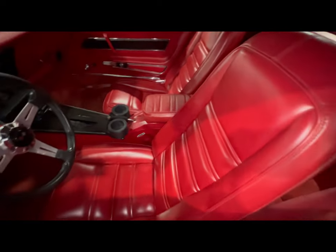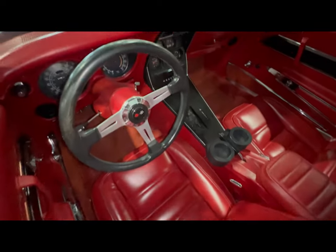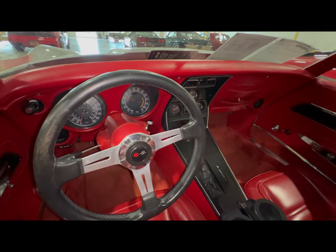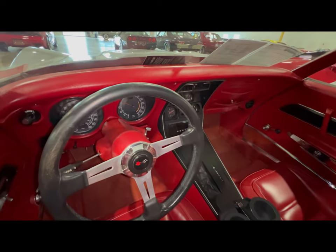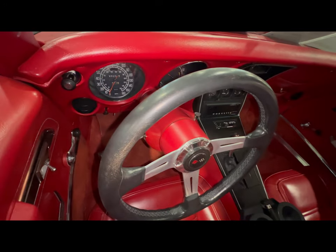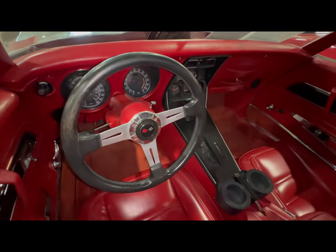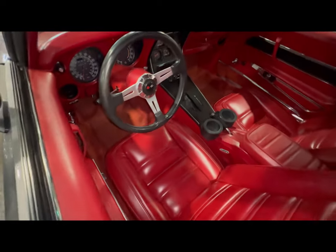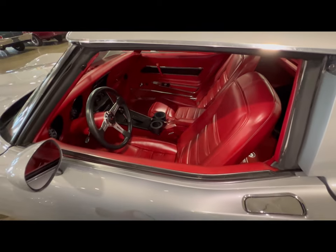Looking at the driver's side of this beautiful Corvette — this is a nice vehicle. There's a little bit of wear on the steering wheel, but who cares? It's a '77, it's a Vette — you can always replace that.